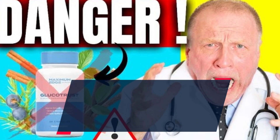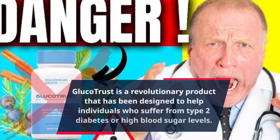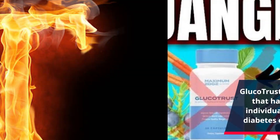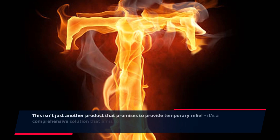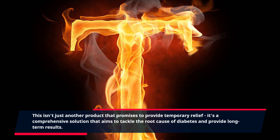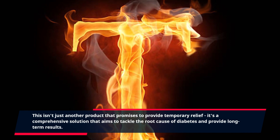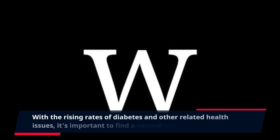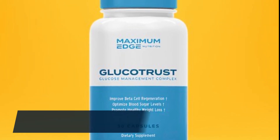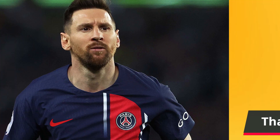GlucoTrust is a revolutionary product that has been designed to help individuals who suffer from type 2 diabetes or high blood sugar levels. This isn't just another product that promises to provide temporary relief. It's a comprehensive solution that aims to tackle the root cause of diabetes and provide long-term results. With the rising rates of diabetes and other related health issues, it's important to find a natural and effective solution. That's where GlucoTrust comes in.